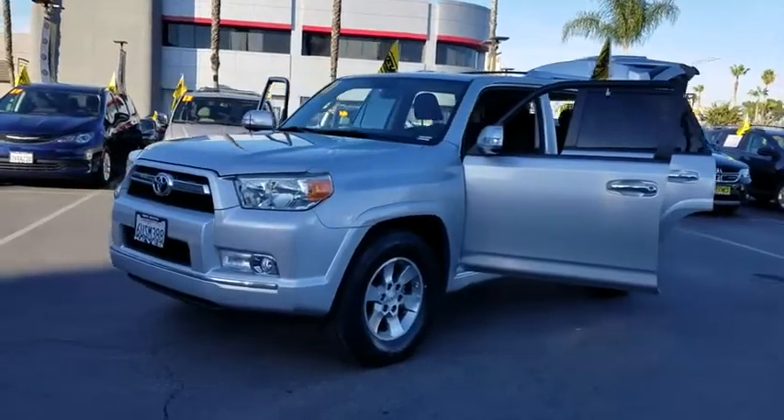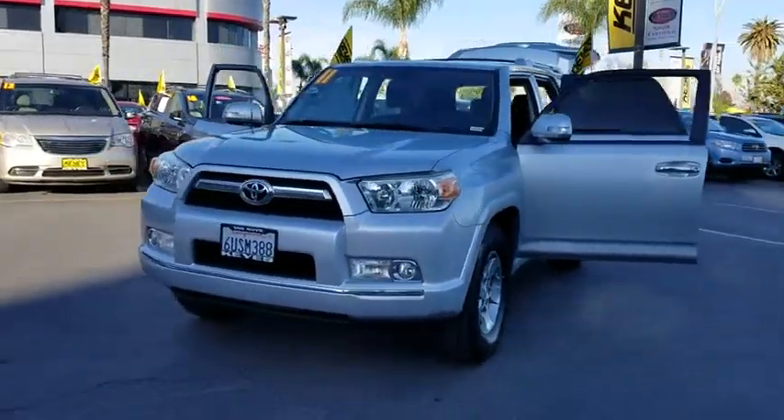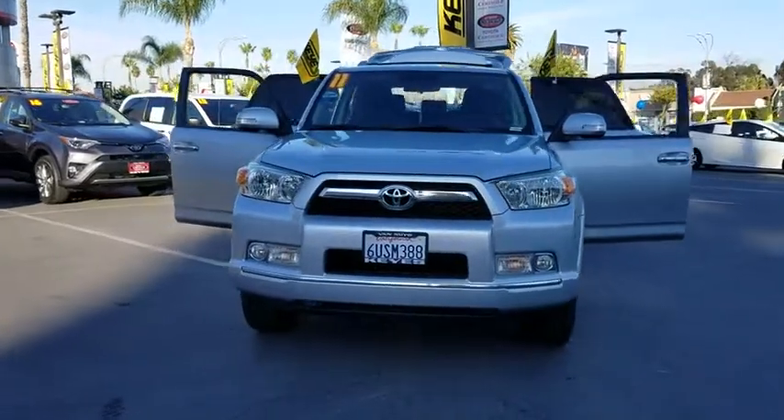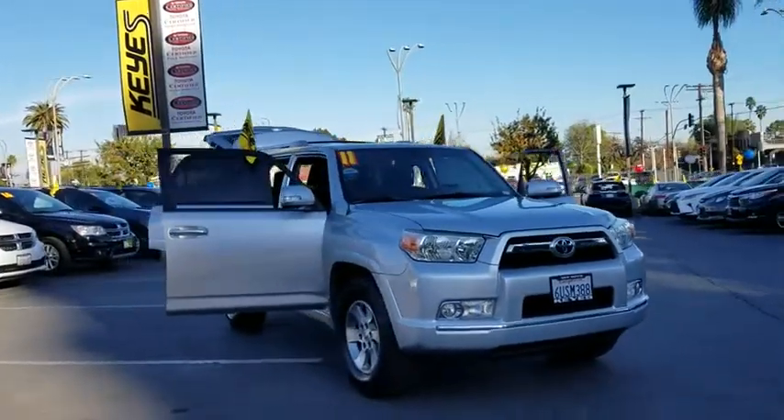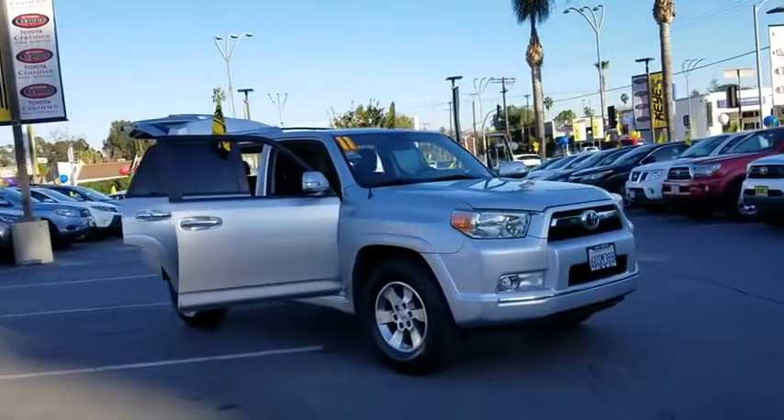2011 Toyota 4Runner. 4Runner durability is unbeatable. There are more 4Runners on the road today than any other midsize SUV. This vehicle has less than 90,000 miles.